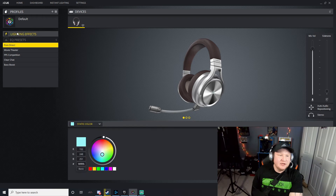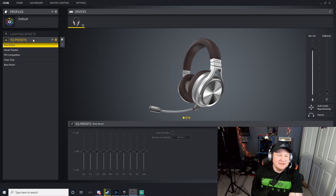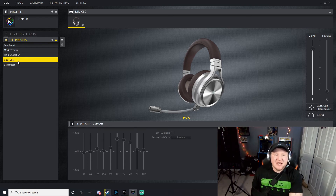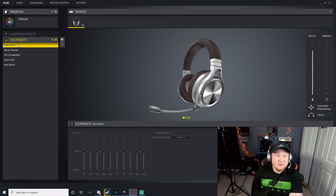This is the Corsair iCUE software, which you use to configure your headset. You get EQ presets you can choose from: Movie Theater, FPS — which brings out footsteps better — Clear Chat, Bass Boost for music, and Pure Direct. I generally just leave it on Pure Direct because I feel like it sounds very good.